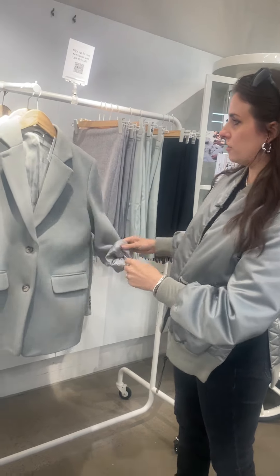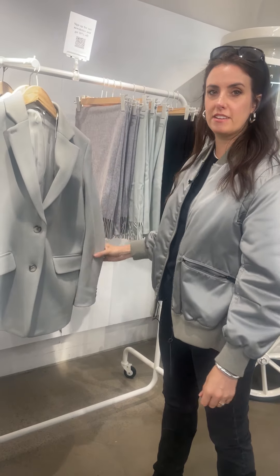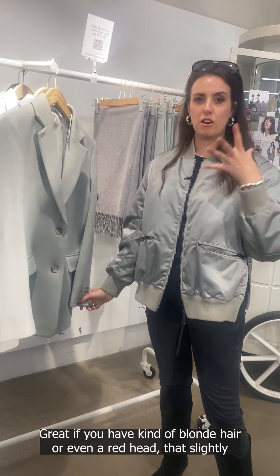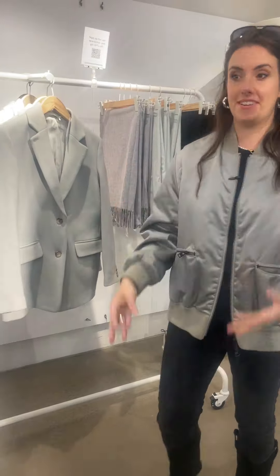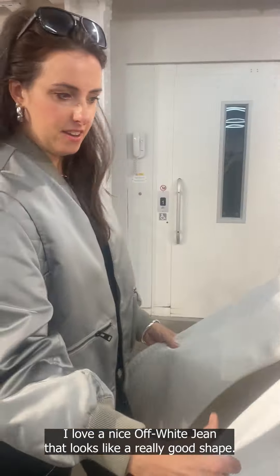Their blazers and tailoring — the top half — are definitely something I look for a lot at & Other Stories. This duck egg blue feels really different; you don't see that kind of tone or color very often. It's a softer option, great if you've got blonde or red hair. The slightly more oversized shape in the lighter color means it's not so heavy.